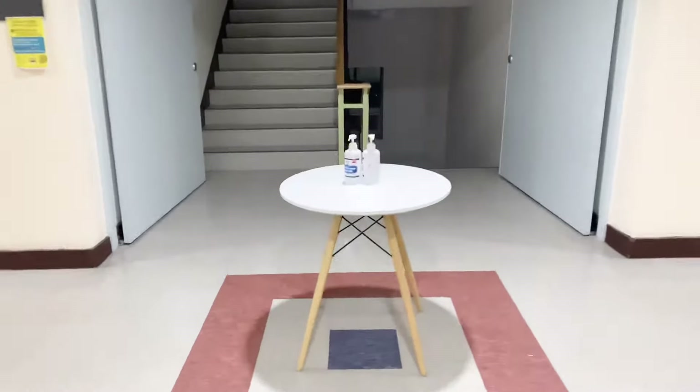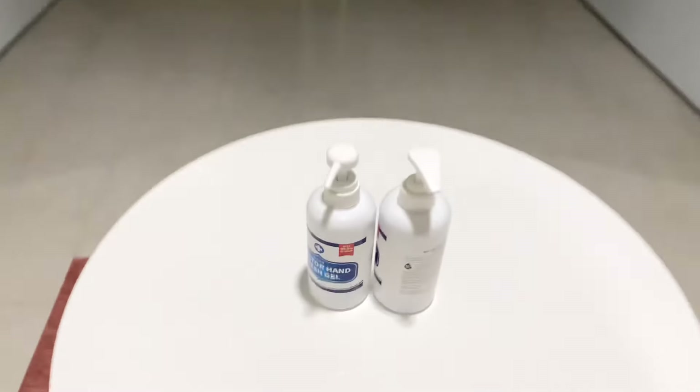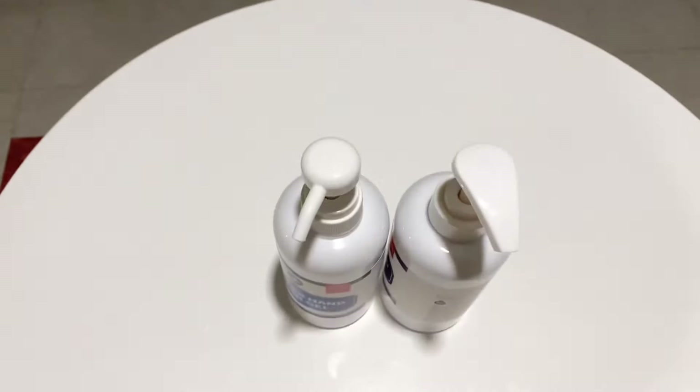As soon as I walk out from the elevator, I am greeted with two hand sanitizers for anybody who wants to sanitize their hands.